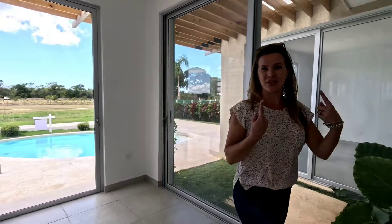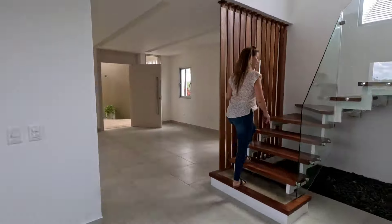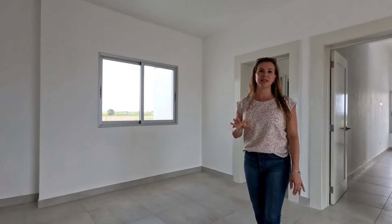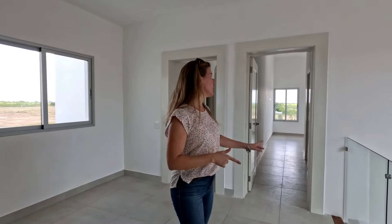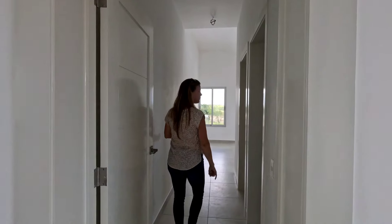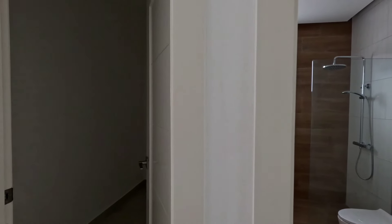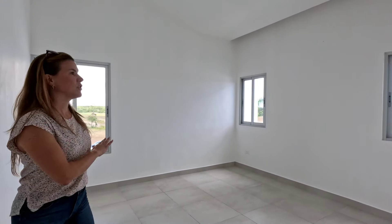We still have upstairs to check out, so let's go ahead. The bedrooms here are quite large — you have plenty of space. Each bedroom has its own walk-in closet as well as its own bathroom. We have one of the bedrooms over here with its bathroom and walk-in closet.